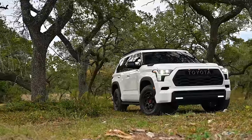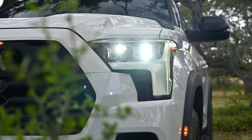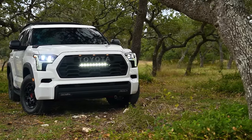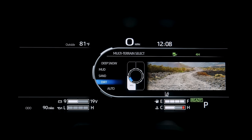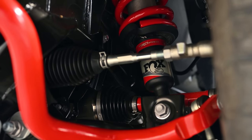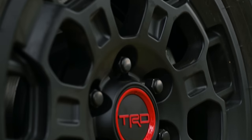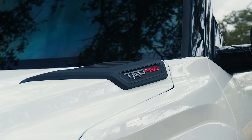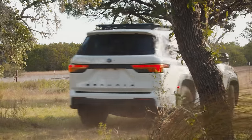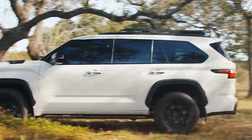So what does the TRD Pro package offer? You get Fox shocks, forged upper control arms up front, a giant skid plate, BBS wheels with off-road tires — I think they're 285/18s — a light bar, MTS (their multi-terrain select locking rear diff), and of course their TRD suspension tuning and front sway bar. This is a very capable vehicle off-road, as long as you can live with its sheer weight and length. It still tows up to 9,000 pounds — really why you buy a body-on-frame SUV — and the Sequoia can do both of those things.